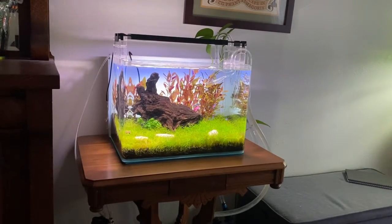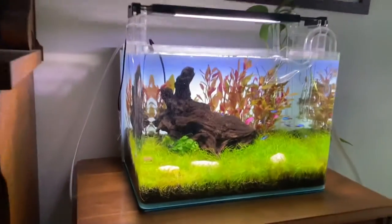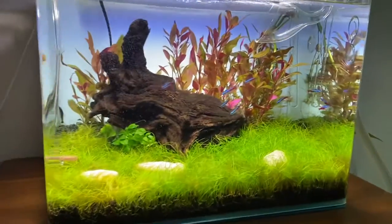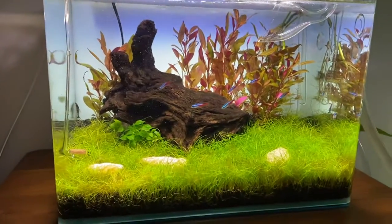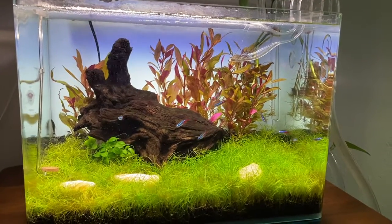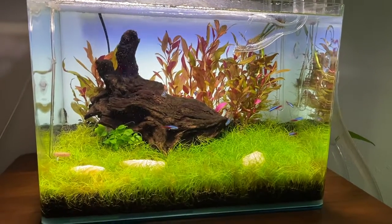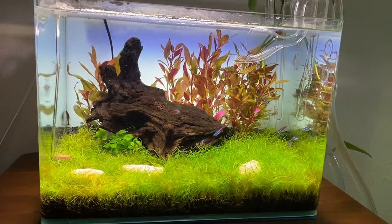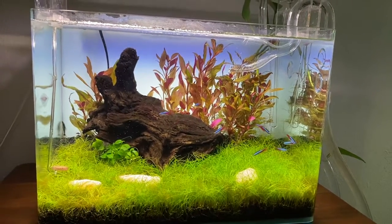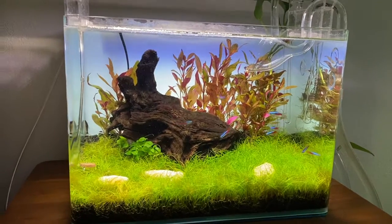Welcome back. This is the tank I've been striving for — this is the final result. Everything is grown in: dwarf hair grass, nine neon tetras, the AR has grown up and I've been trimming that back. This is October now, since March from the last video — that's quite a few months since this has grown in.